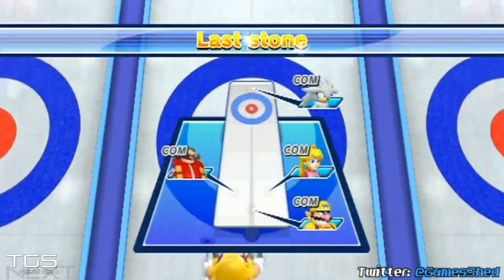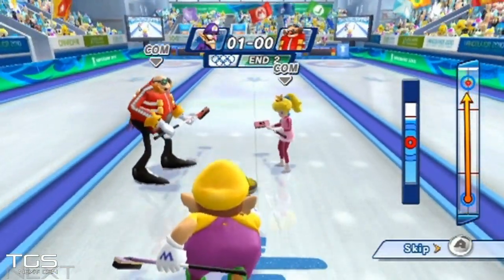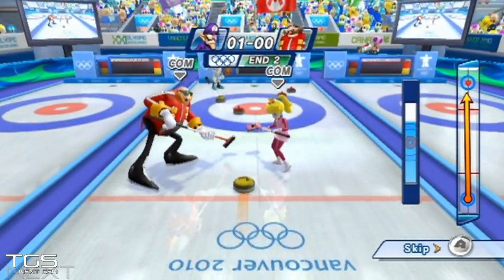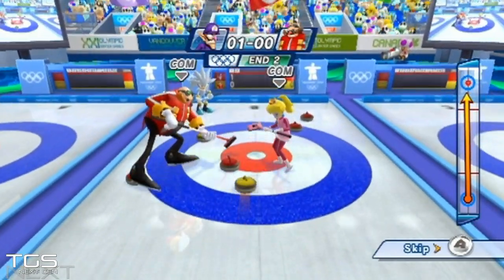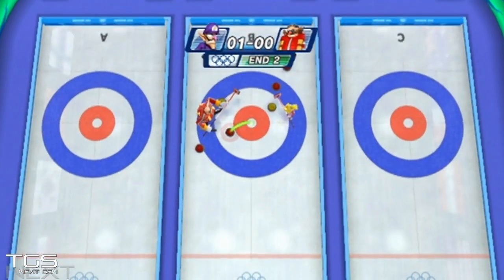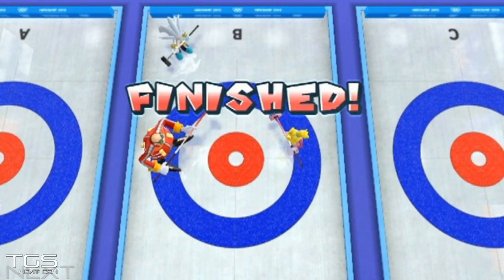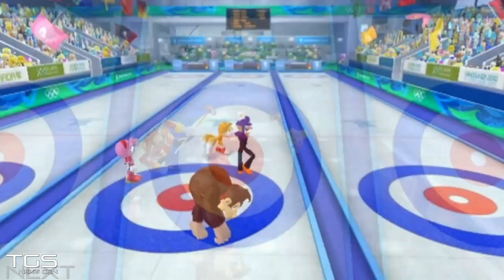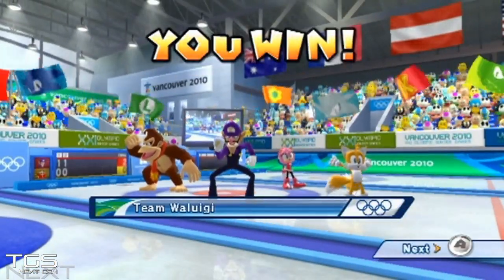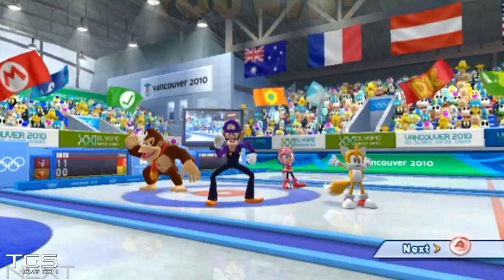That was my last stone, so Eggman Robotnik's team — with Wario as the last curler — just has this stone to try and pull it back. He's gone full tilt, applied a lot of power. Is he going to connect with my last stone? Just clipped it — he's pushed his stone what looks like a little bit further than mine. Yes he has, so I win 2-0! That is the amazing sport of curling on Mario and Sonic at the Winter Olympic Games — this is the 2010 version, not the Sochi 2014 version available on the Wii U. Remember to give us a thumbs up, and until the next time, thanks for watching.